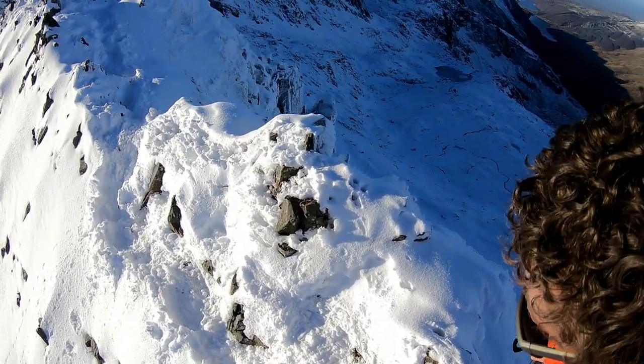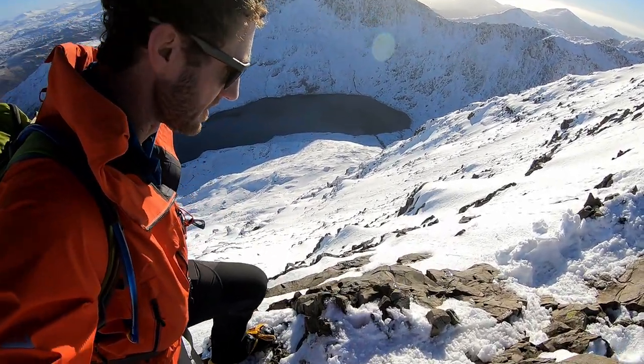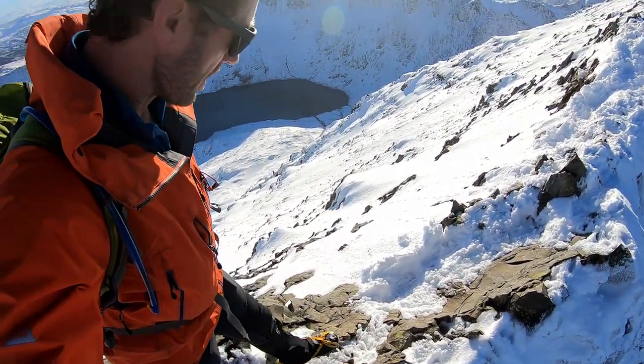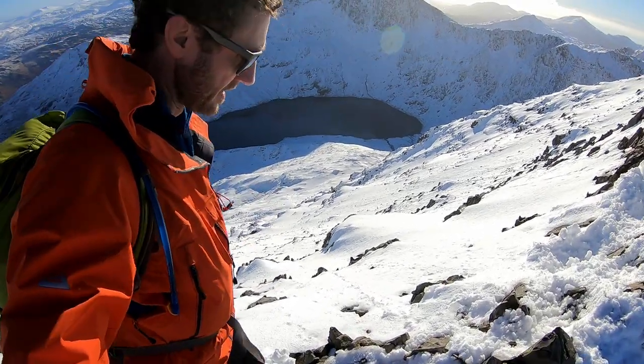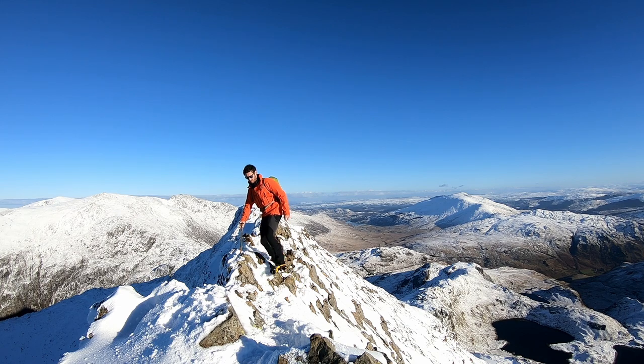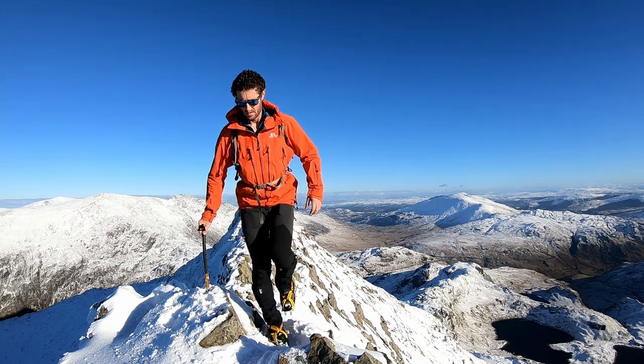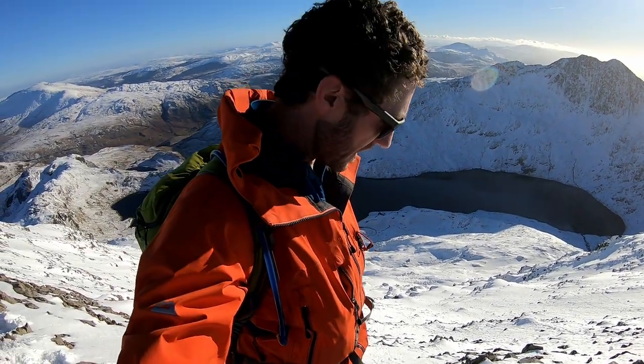In some places this is a really intimidating route, narrowing in some sections to only the width of a horse's back. There's quite often an option just to drop down to the left, possibly to the right, to make an easier step. It's about the closest thing to an alpine ridge that we've got in Snowdonia.